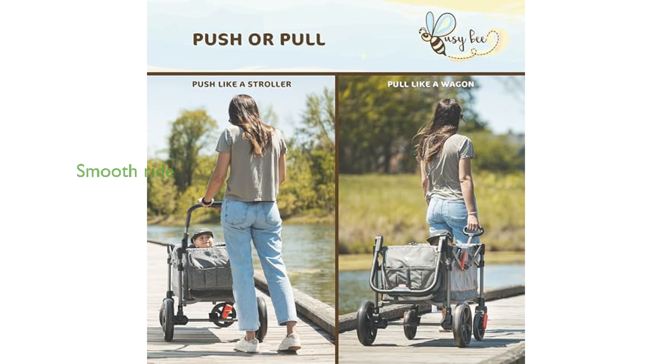Thanks to its anti-shock system and smooth rolling wheels, this wagon stroller guarantees a smooth ride on any terrain. When not in use, the Busy B Wagon Stroller collapses into a compact size, making it easy to store or transport.